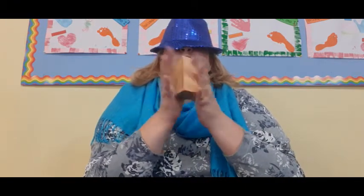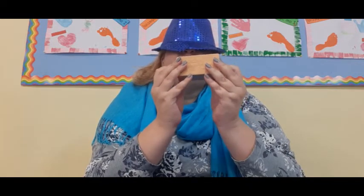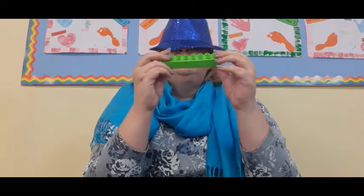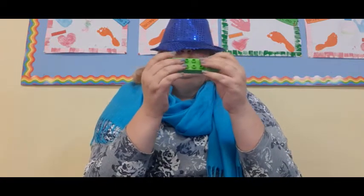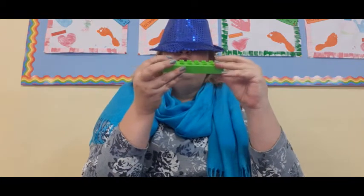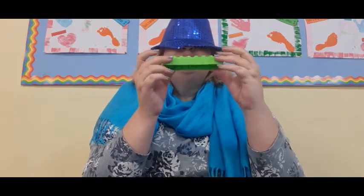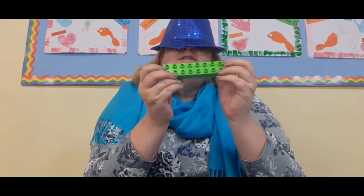I've got another one — this one feels like wood and it's a rectangle. I think this is the rectangle block, the wooden one. Oh, and there's one left! I wonder what this is — it has little bumps on the top, it's nice and long. Oh, I know — it's the rectangle lego block!